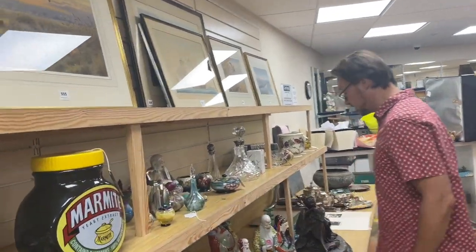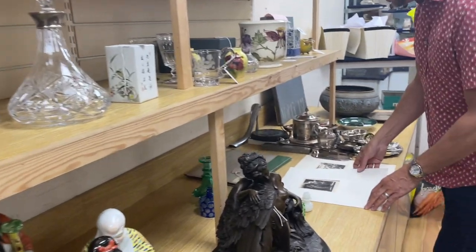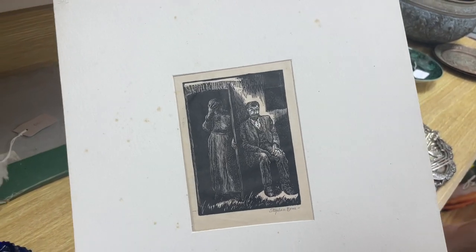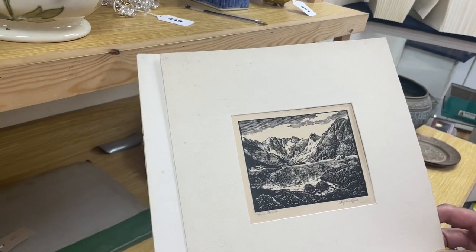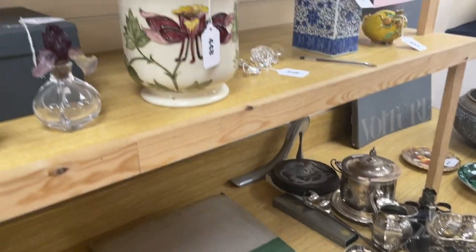Great big marmite pot — no idea why, but it's there. Otherwise, Stephen Bone — interesting artist — a pair of woodcuts. I forget the title, I have seen it, something depressing, and a view of a lock. There they are, the two together, lot 551. Not big money — they're sort of £60 or £80 — but just a curiosity.